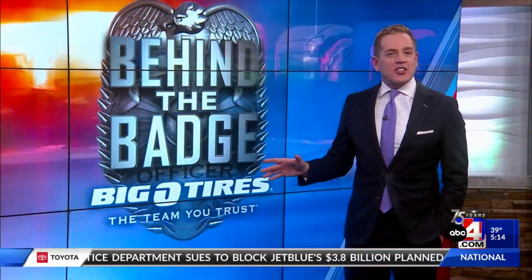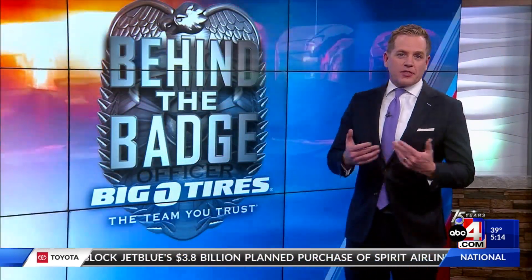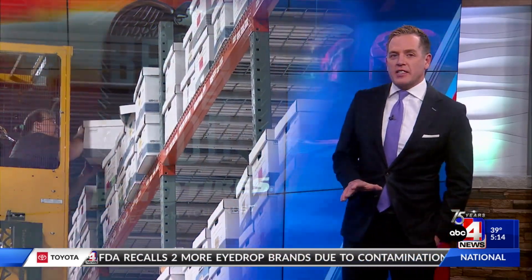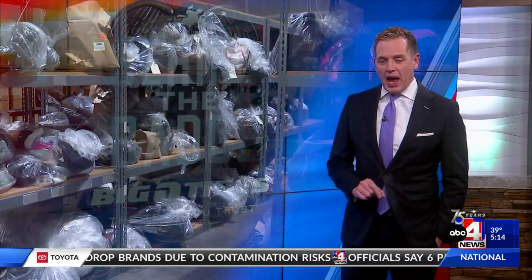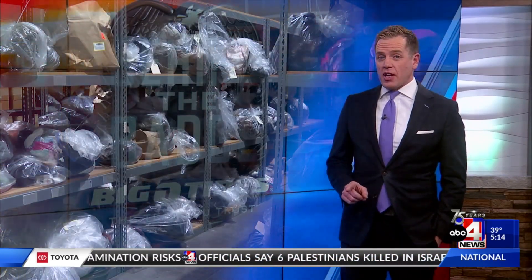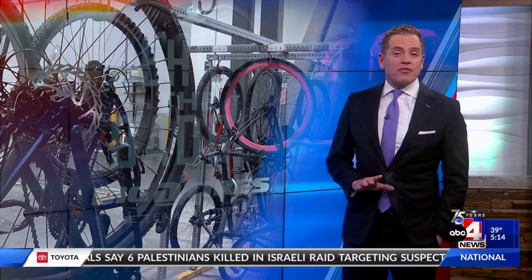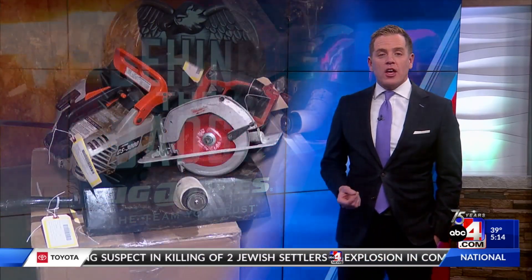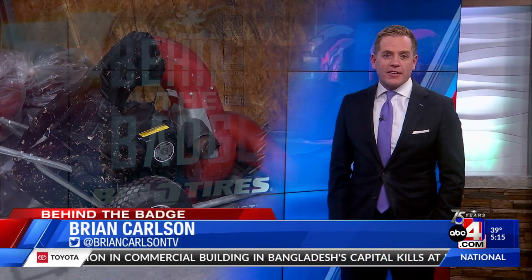Once a case gets closed, the evidence either gets returned to the owner, tossed out, or donated. So if you have something that's part of a case, your best chance at getting it back is knowing the serial number of the thing you want returned. You have no idea how many things like bikes, tools, or electronics go unclaimed because the owner just doesn't have a serial number. Back to you.